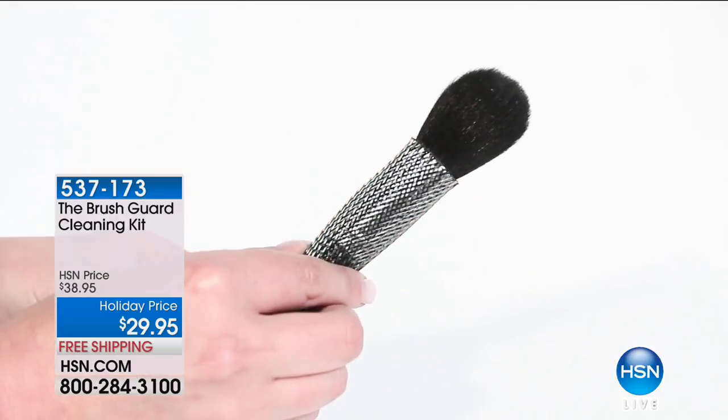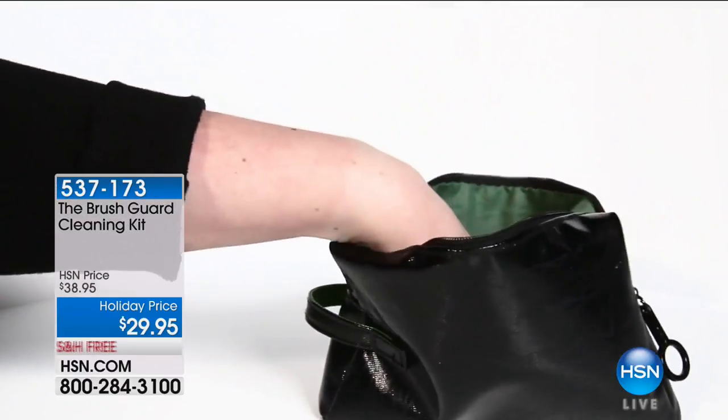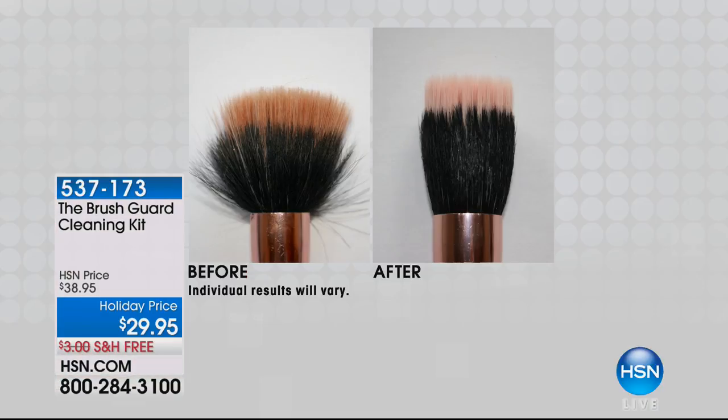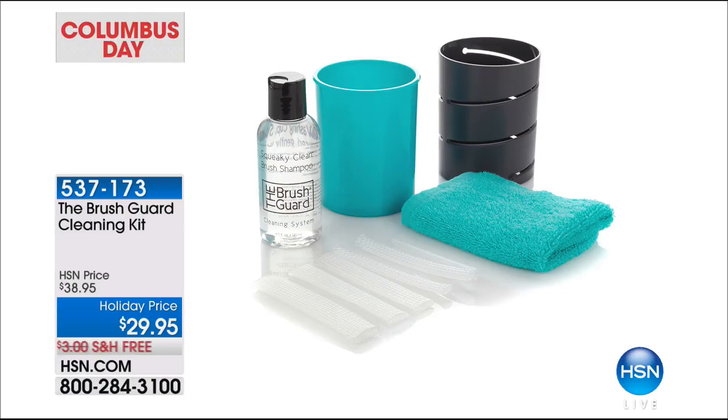Stay tuned to find out what that is. We also have throughout this day and throughout this month what's called our beauty steals — the steals and the deals that everybody wants to get their hands on. One thing you really do need is a brush guard cleaning kit. You don't realize how much stuff gets collected on your brushes. Nice brushes need to be taken care of because they have sensitive bristles. We have as our best beauty steal a holiday price of $29.95 and free shipping. This is called the Squeaky Clean Brush Shampoo. You get the bamboo blotting cloth, the dual cleanser drying cup, and a variety pack of clear brush guards included. You can see all of our beauty steals on hsn.com.